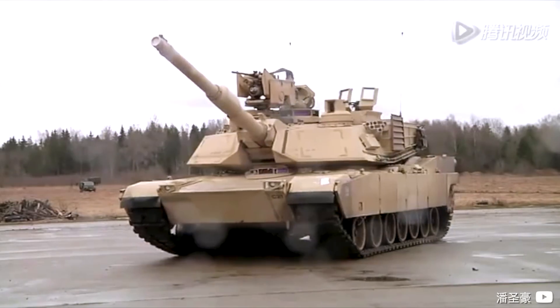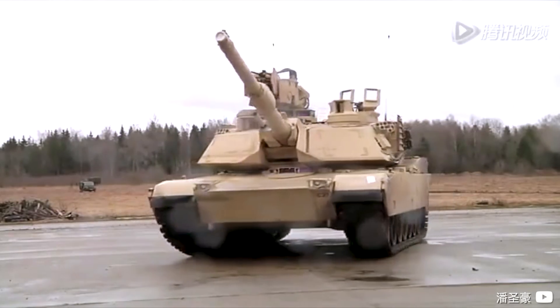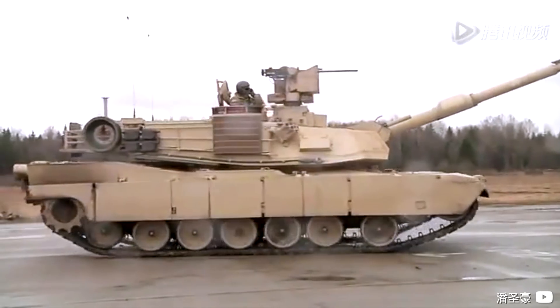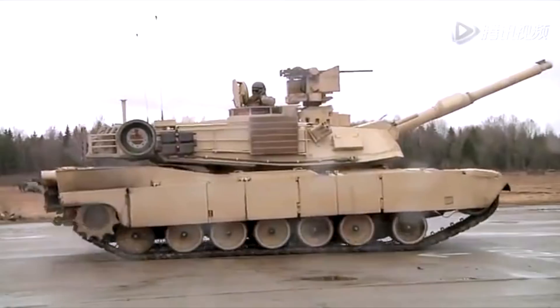And so, it was able to consume any fuel and to get the power to the wheels, it used a 4-speed automatic gearbox from Allison. It had peak power at 3,000 rpm and peak torque right from 1,000 rpm.